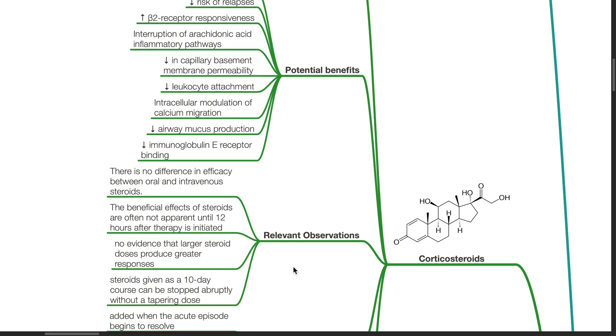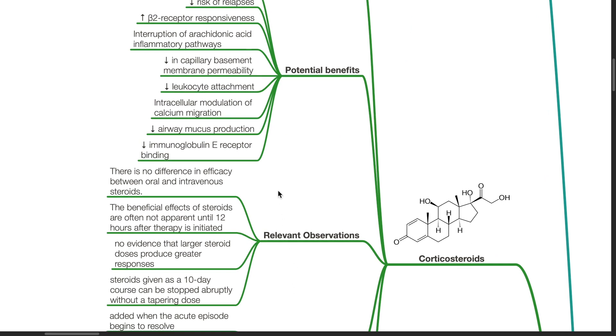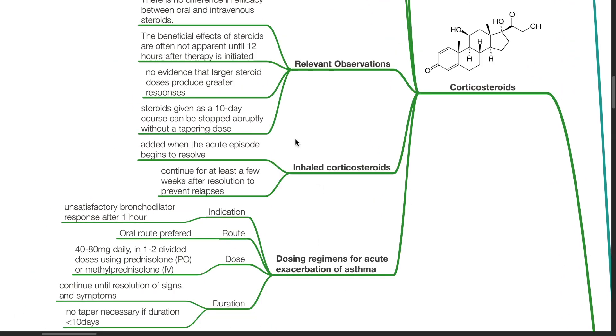Relevant observations: There is no difference in efficacy between oral and IV steroids. The beneficial effects of steroids are often not apparent until 12 hours after therapy is initiated. There is no evidence that larger steroid doses produce greater responses. Steroids given as a 10-day course can be stopped abruptly without a tapering dose. Inhaled corticosteroids are added when the acute episode begins to resolve and should be continued for at least a few weeks after resolution to prevent relapses.